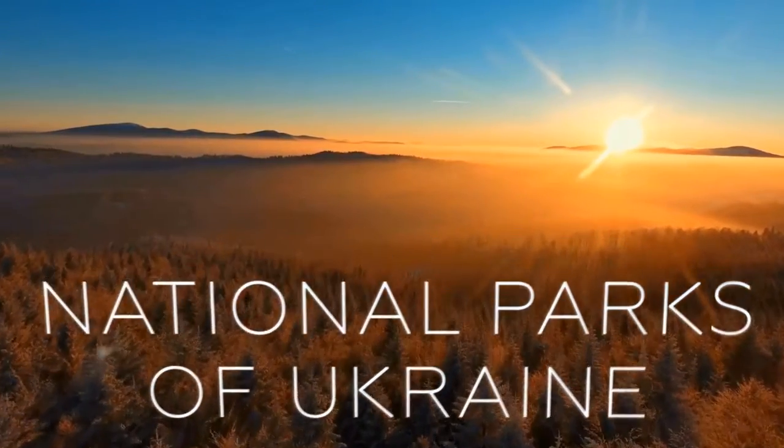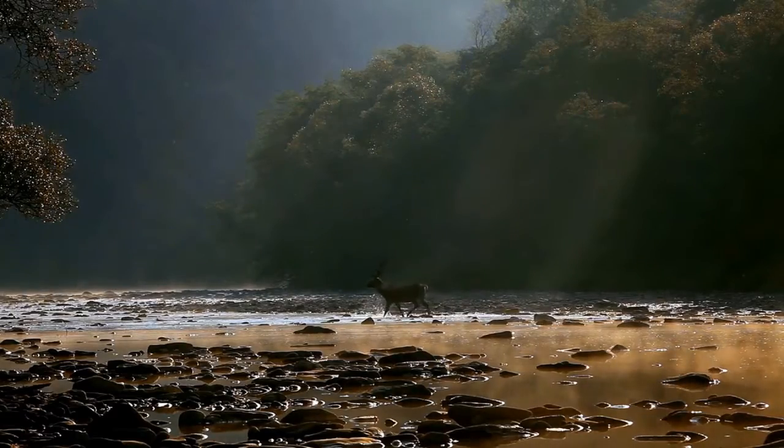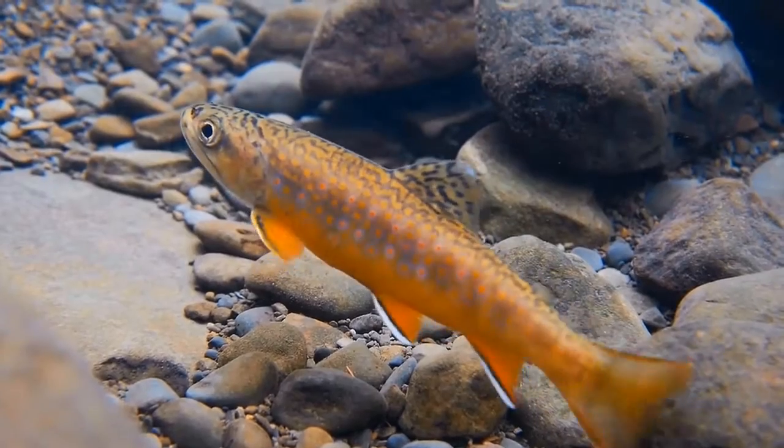There are 86 national parks in Ukraine. Different flora, fauna, landscapes and water resources make each park unique.